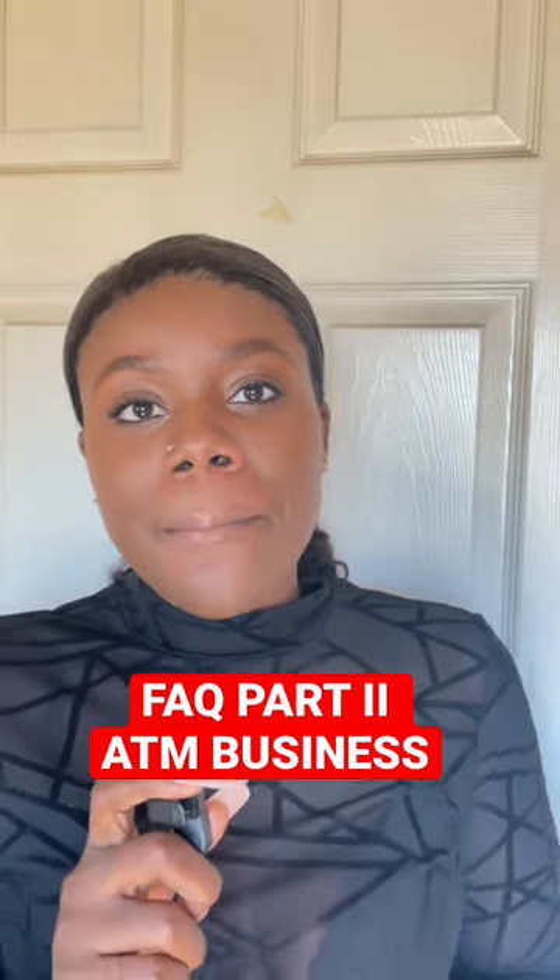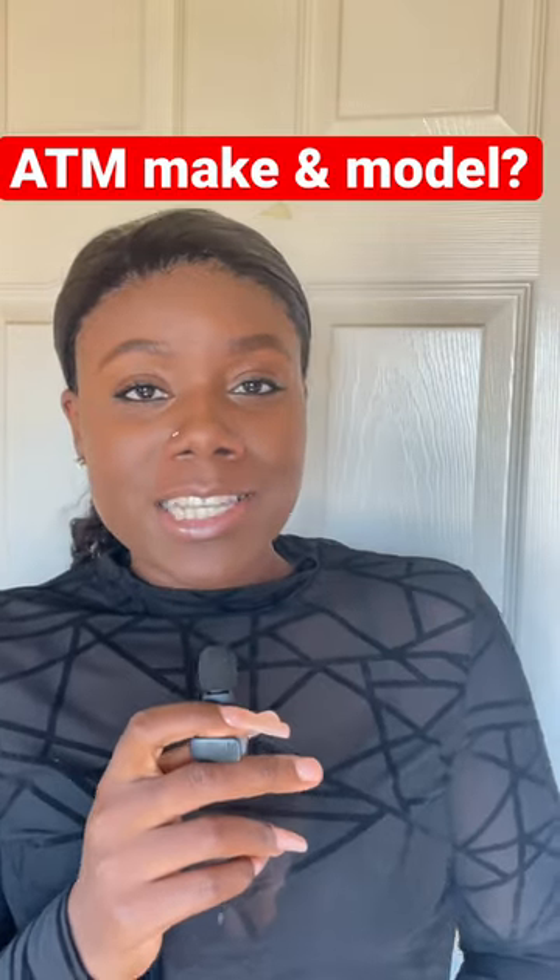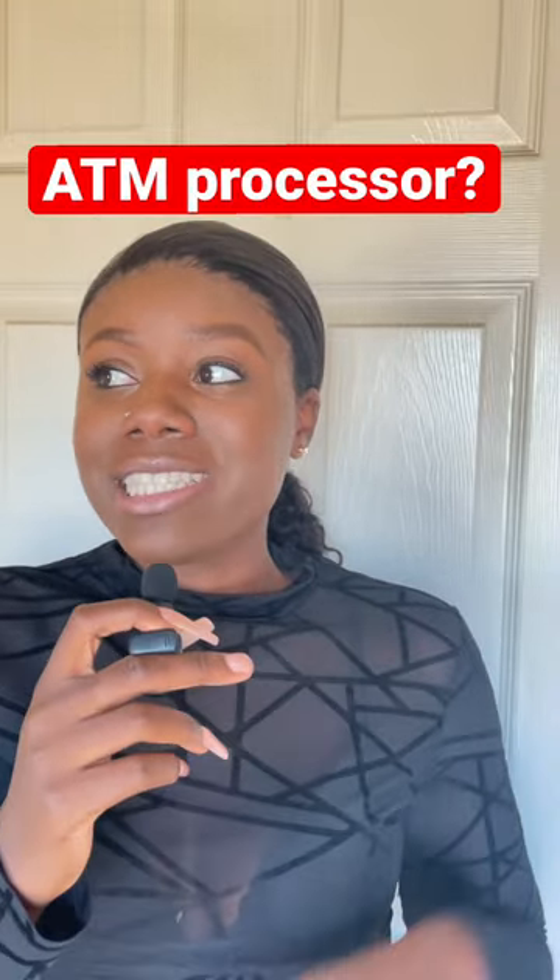Frequently asked questions about the ATM business: where do you purchase your ATM machines, what type of ATM machine do you purchase, what ATM processor do you use? All of that information is in the vendors list — it'll be linked down below and pinned in the comments. Although I love your questions, a lot of it is going to be on the website, and I will still respond to you guys of course.